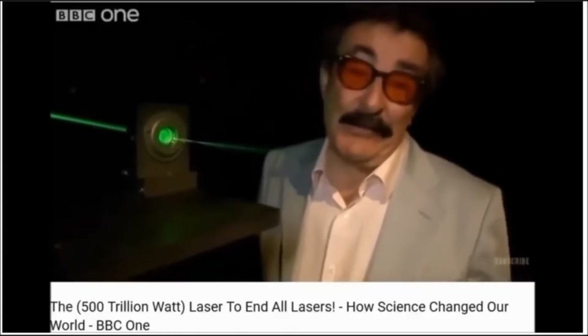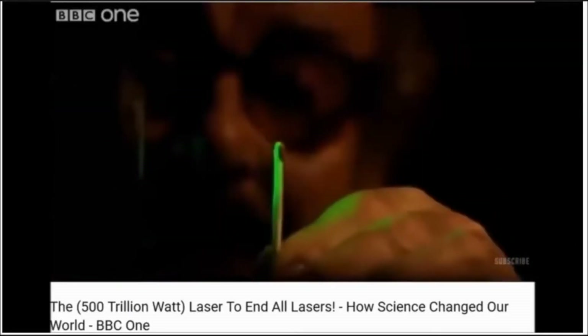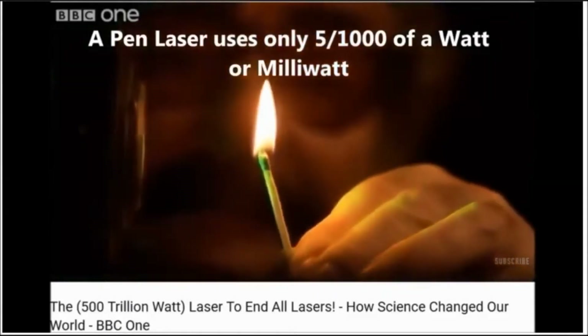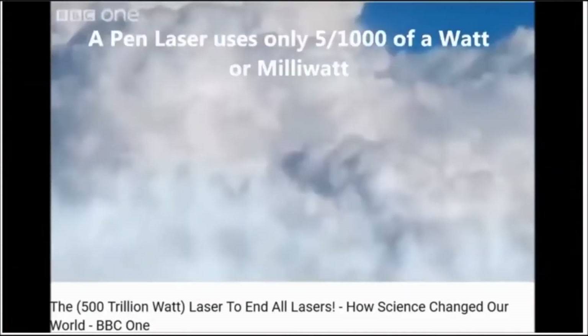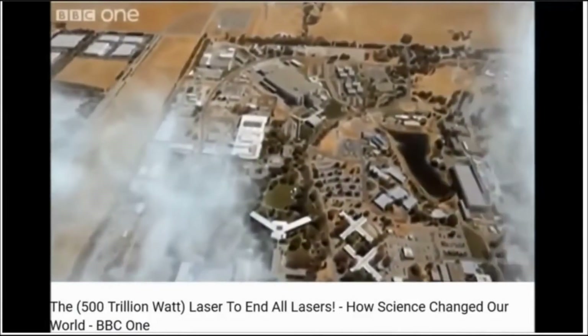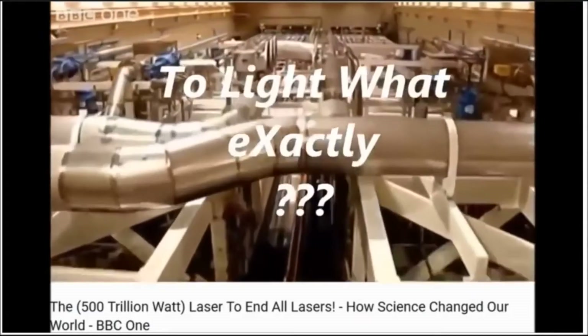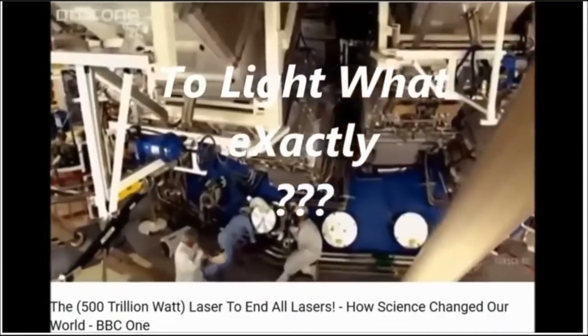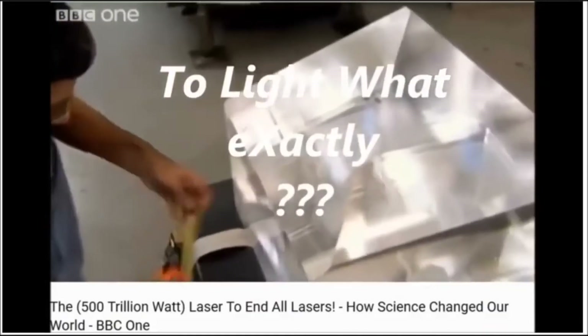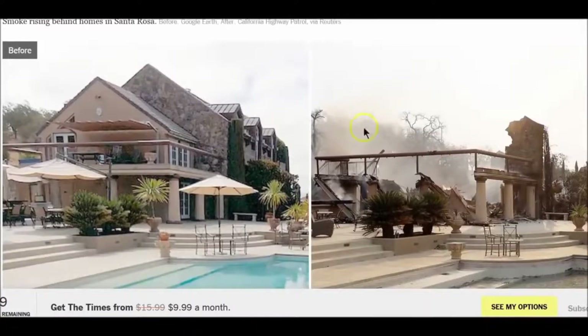We're actually using trillion-watt lasers now. And if you don't want to use your energy to strike your match, you can just hold it in the beam of light. A one-watt laser can light a match. Imagine then the power of a 500 trillion-watt laser. That's exactly what they've built at the National Ignition Facility in California. Now we're learning that scientists and researchers are looking at how to change the weather on purpose using lasers.